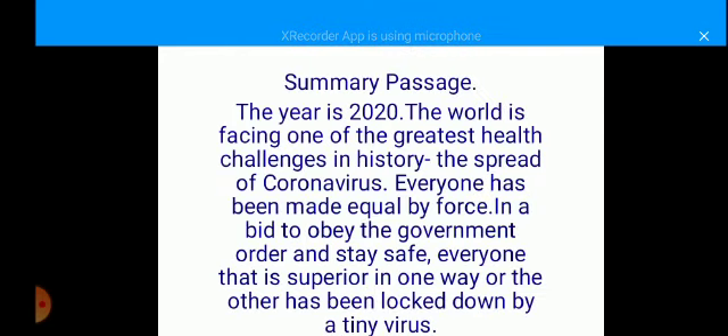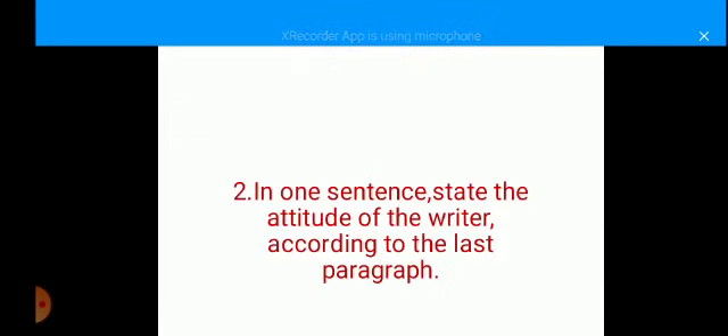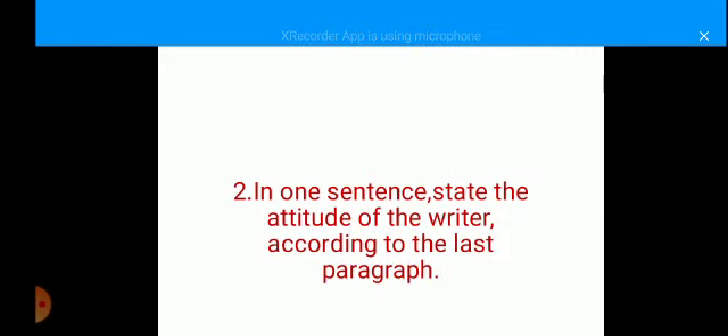That's all I have for you as hints on summary writing. To further explain this, I have written a short passage. Before we look at the passage, let us first look at the questions attached to it — because that's what I've just taught you. Question number one: in one sentence, state how the writer sees coronavirus. Question number two: in one sentence, state the attitude of the writer according to the last paragraph.